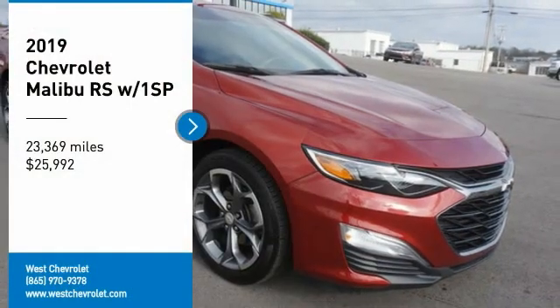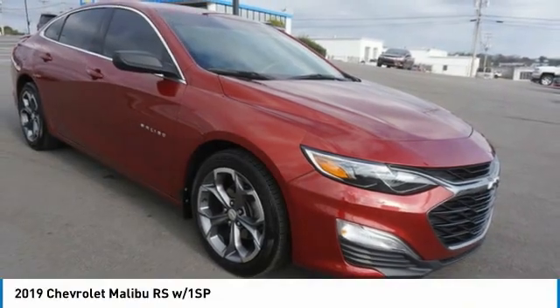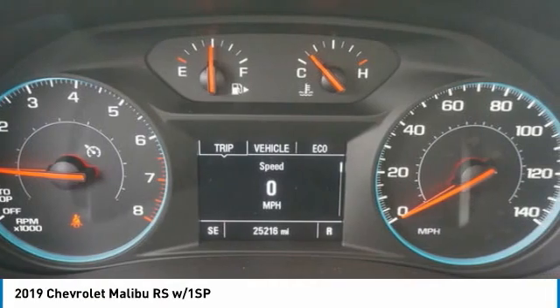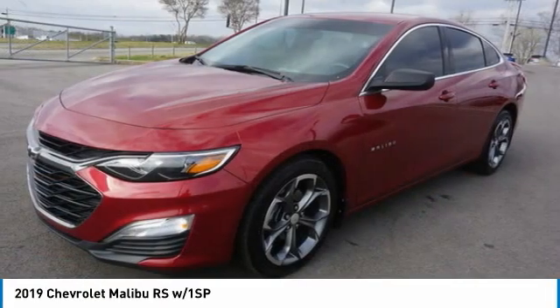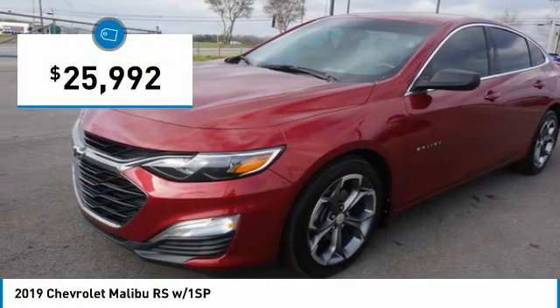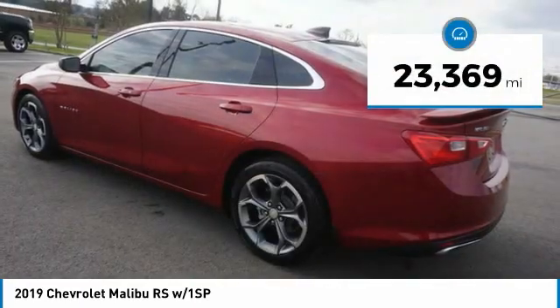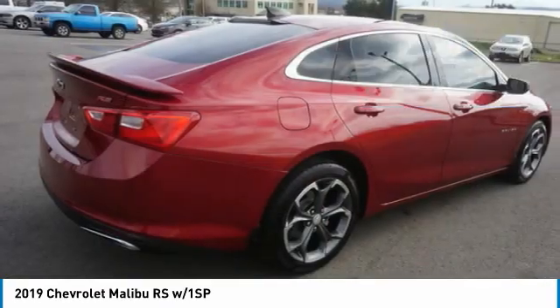Looking for the right vehicle? Check out the 2019 Malibu. A combination of performance and fuel economy, the Malibu is a great commuting car and is priced below $30,000. This vehicle has less than 25,000 miles. Here are some of this vehicle's great options.